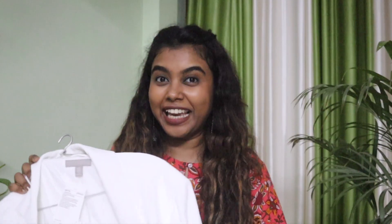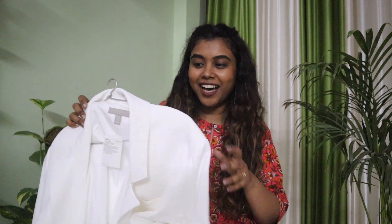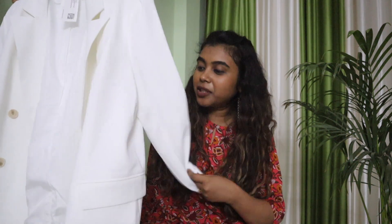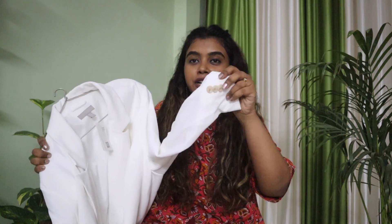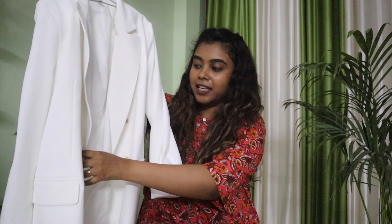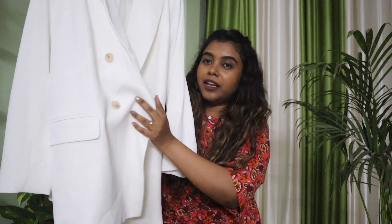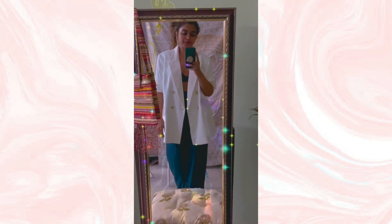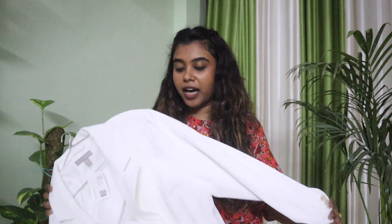I got this for 800 rupees on the End of Reason Sale on Myntra. For 800 rupees it is so freaking worth it! It has these buttons on the sleeves and an overlap flap button. Oh my god, wear this with a bralette and you're getting those Komal Pandey vibes for sure. I really love it — oversized blazers are to die for.